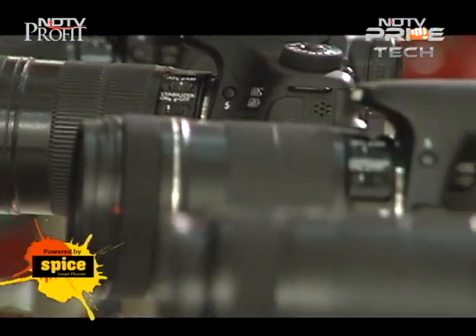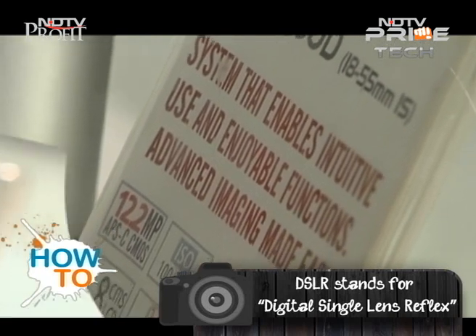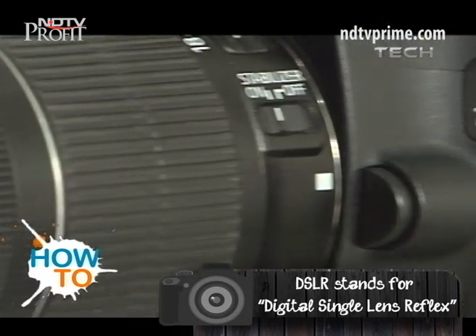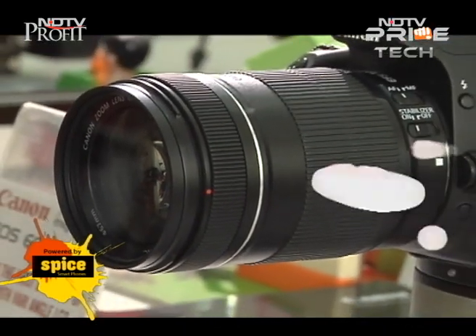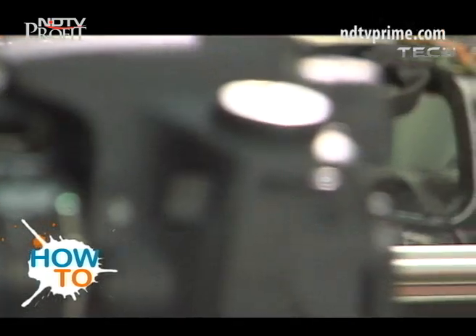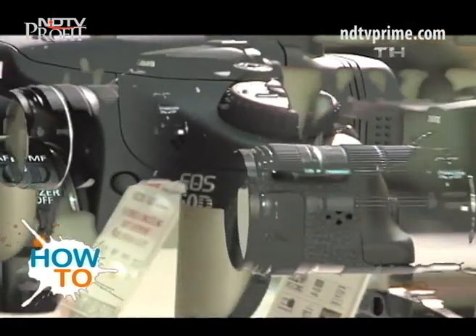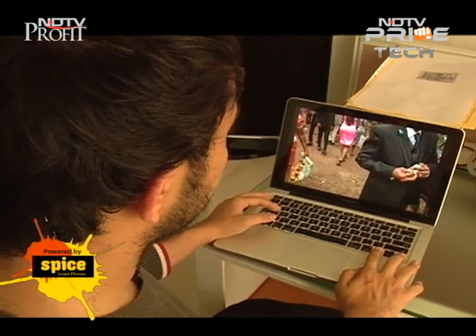DSLR stands for Digital Single Lens Reflex. DSLRs have built-in mirrors or reflex so the image you see bounces up to the viewfinder. DSLR uses interchangeable lenses and that is the beauty of this gadget — one gets to see innovative, creative and new views each time. Before we get into picking your first DSLR, it's important to think carefully: do you really need one?